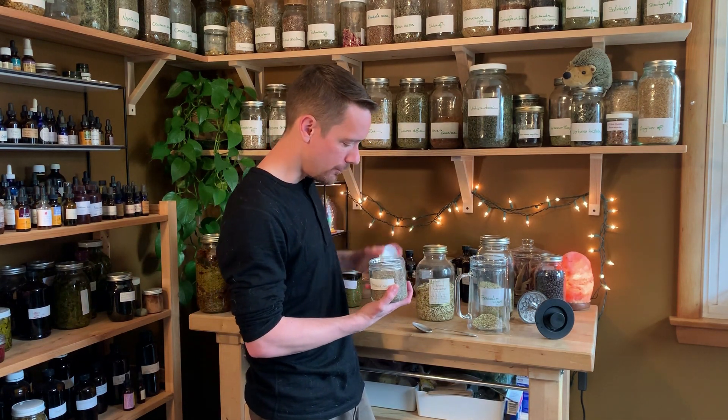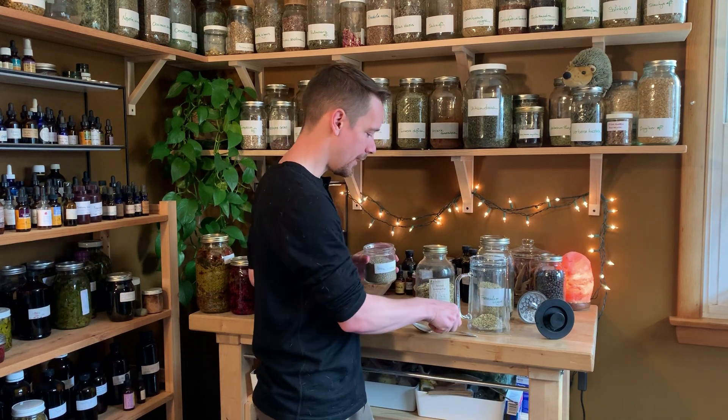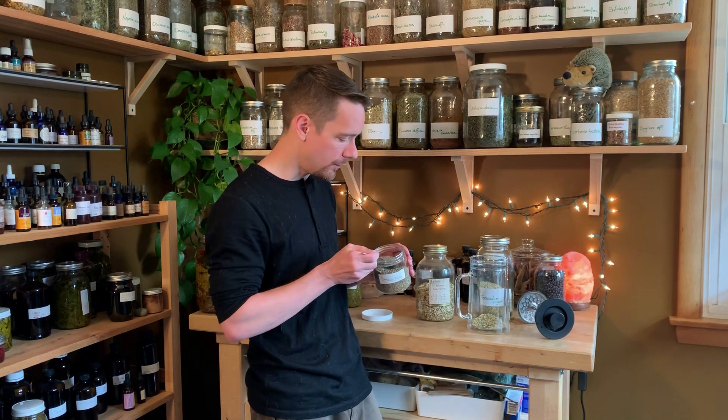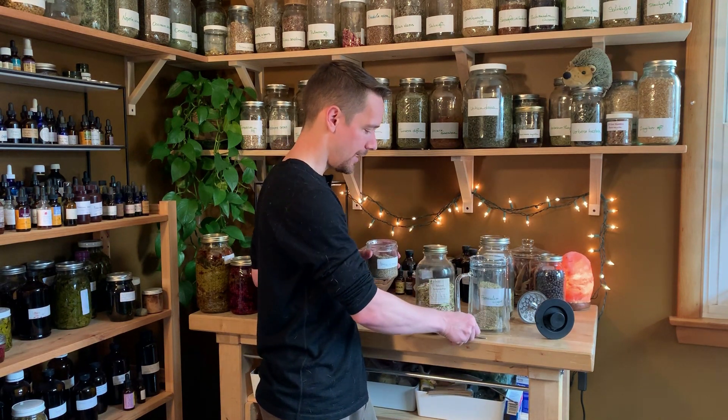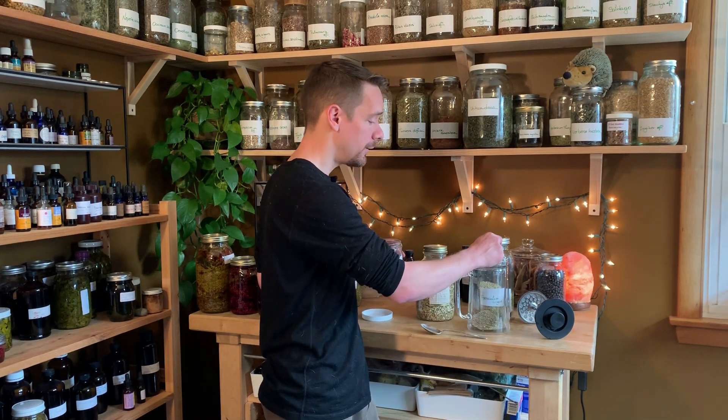I also have some anise seed here today and I'm pretty excited about it because I have not had anise seed at home for quite a while and I really like this herb. It's very similar to fennel — really all three of these are going to be quite similar today in terms of their effect. This is another relaxant, gentle carminative, and all three of them also have these aromatic elements that stimulate the digestion and keep things moving.